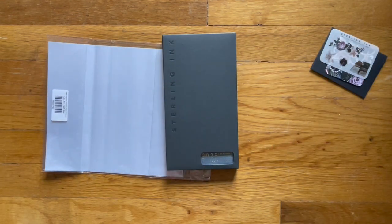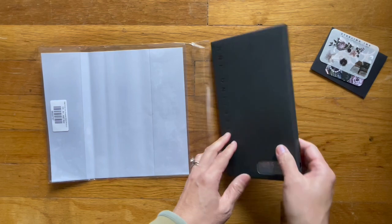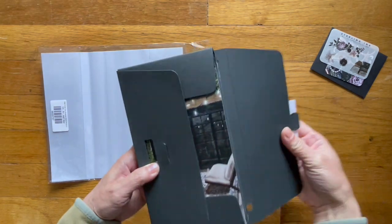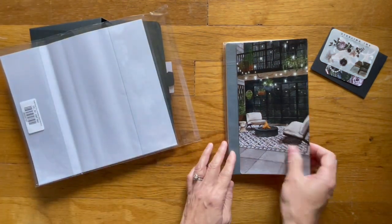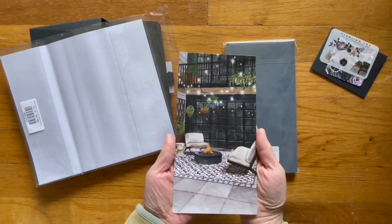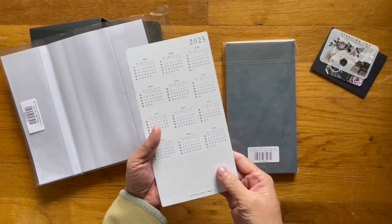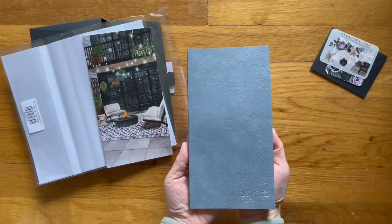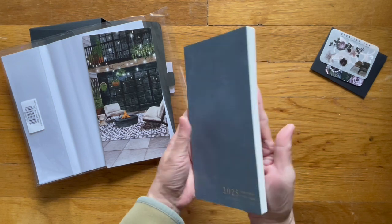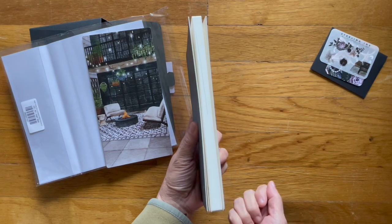Let's start with the Traveler's Notebook first. This is the clear cover-on-cover that I purchased that will go around this. This is really pretty. That was a really snug fit. This is called the Mist Cover — I picked the white edge. Your option is white or gold; I happened to pick white.